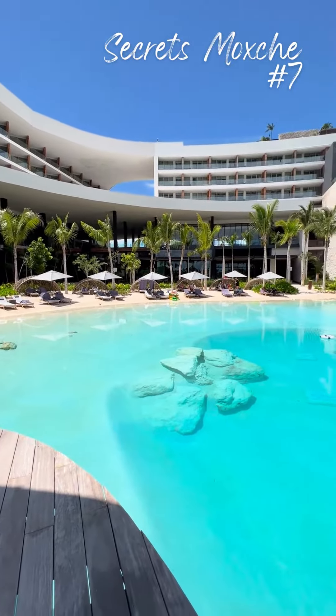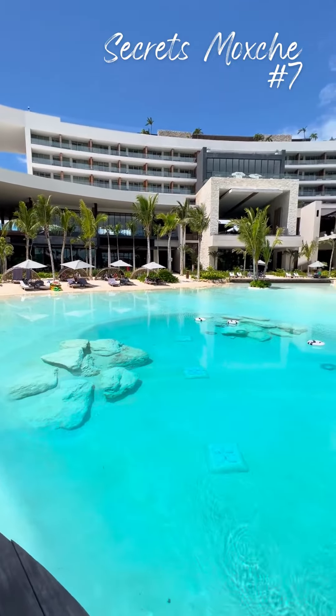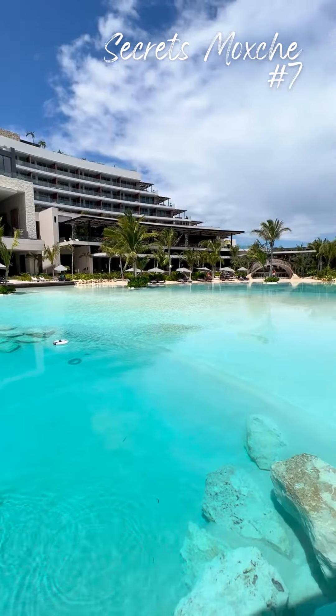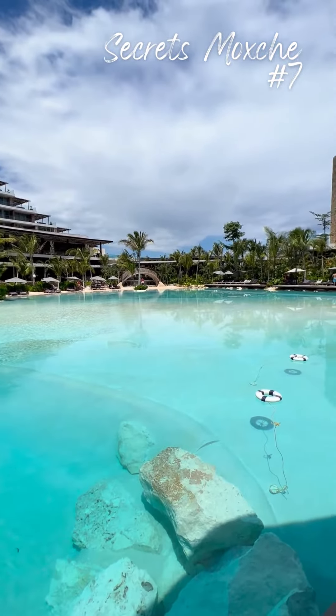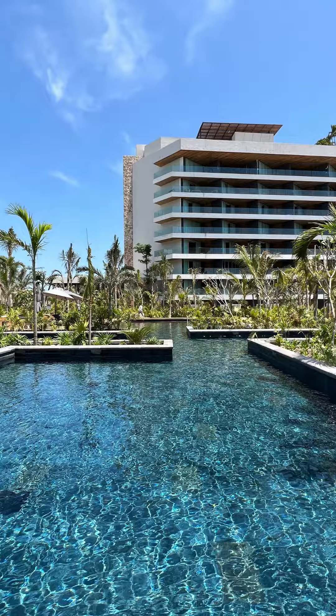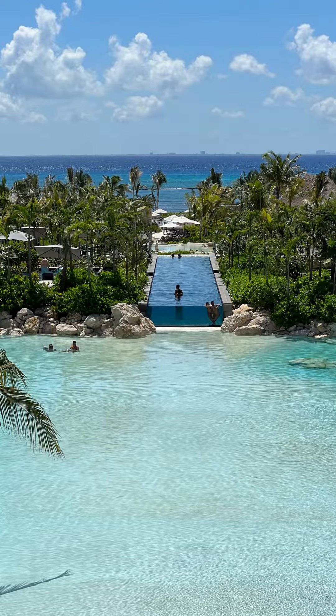Secrets Moxché — this beautiful resort is set around a jaw-dropping lagoon. This perfectly situated lagoon offers sandy beaches and fresh salt water to get you in vacation mode. With plenty of pool options and man-made cenotes on the property, you won't want to leave.